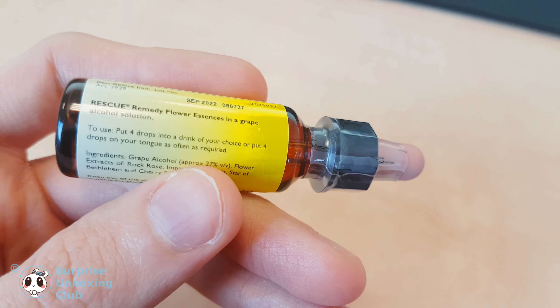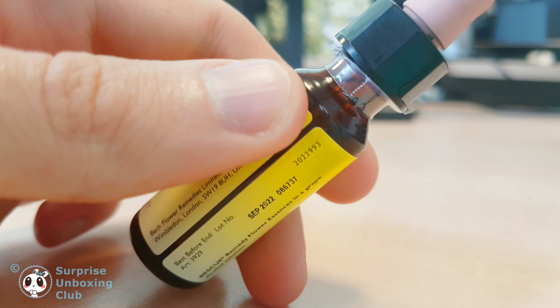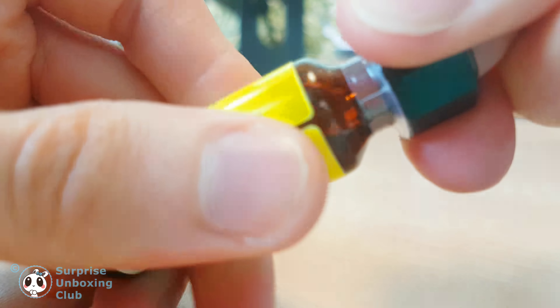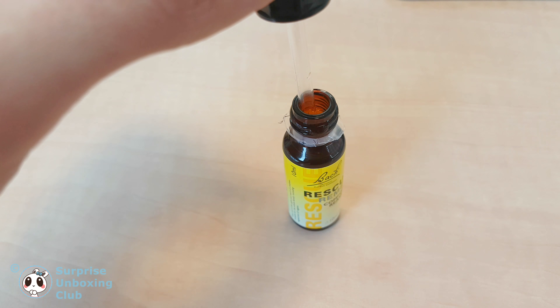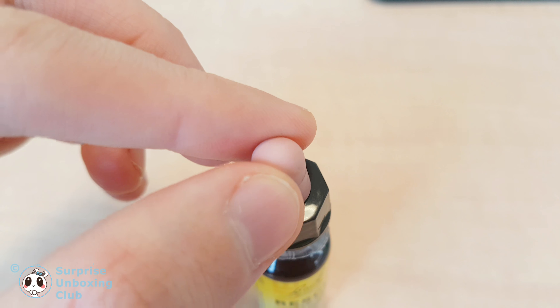Let's have a look inside the box. Some people are saying it doesn't work, or it is just a placebo. But if you want to use something that's made of natural flower essences and not filling up your body with drugs, isn't it worth a try?